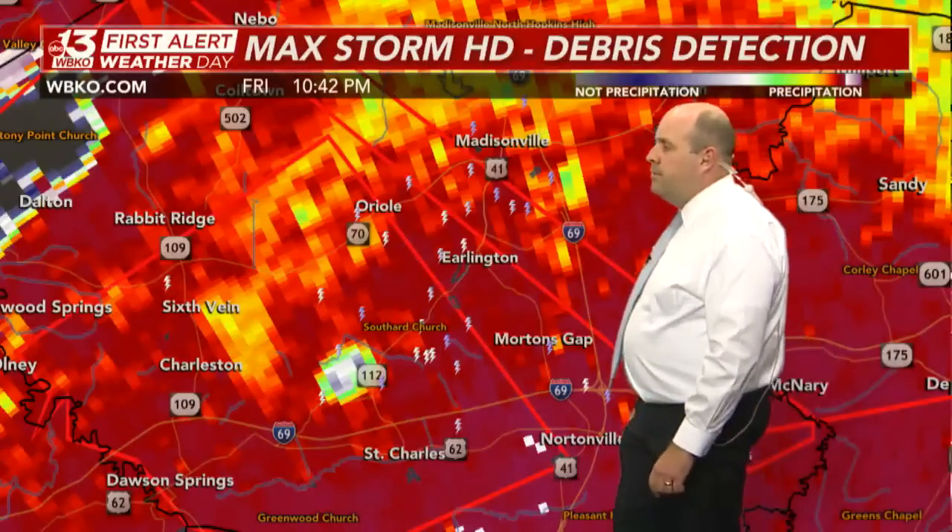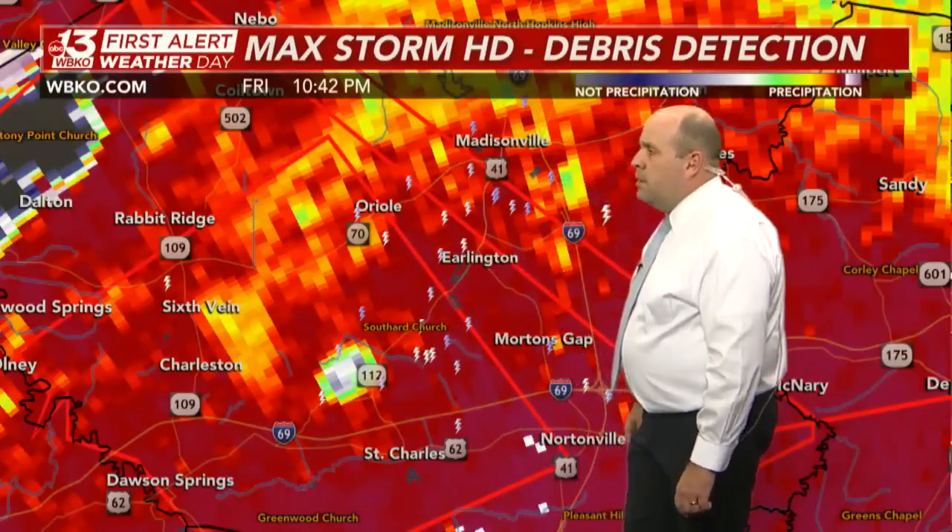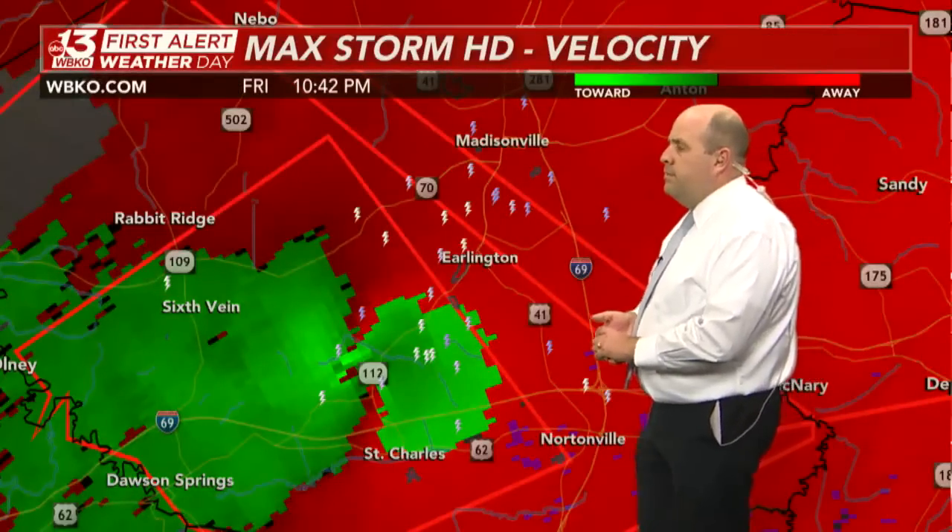That is very, very concerning. My heart sank when I saw that. This is a very large, destructive tornado with a history of producing catastrophic damage.